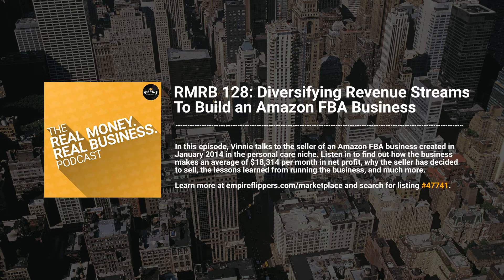Putting yourself in the shoes of a buyer, why do you think this is a business worth buying? You're getting four brands that have established brand recognition, are brand registered, and have a large amount of repeat customers. We also have tangible diversity in sales over multiple Amazon marketplaces and a consistent track record of earnings. It's a very safe business as far as business acquisitions go.